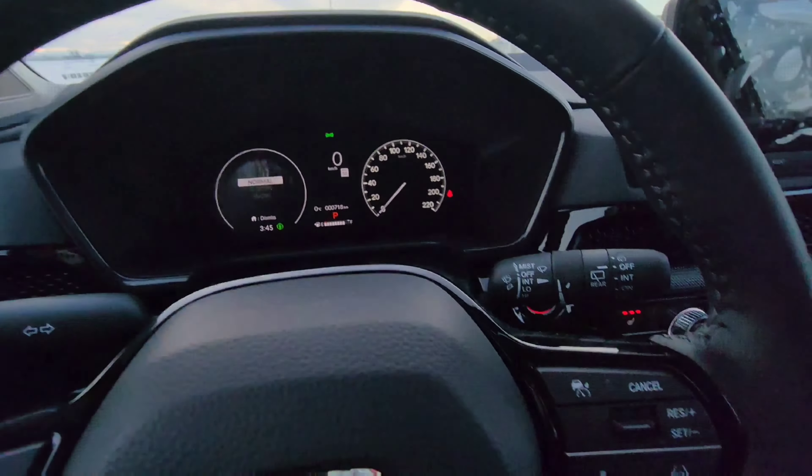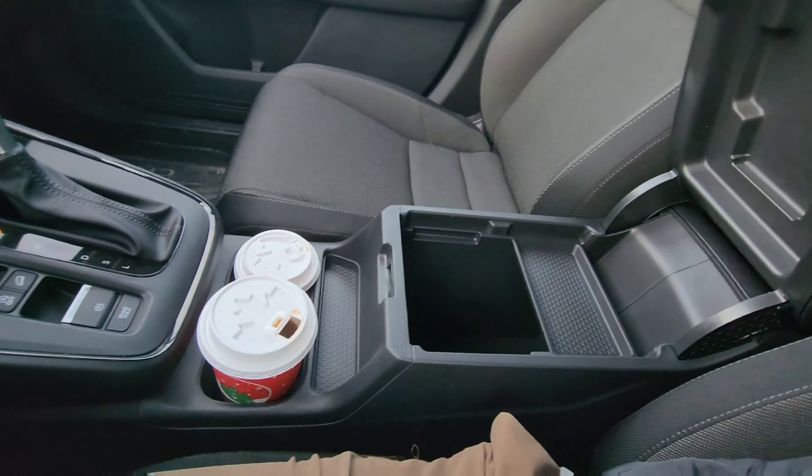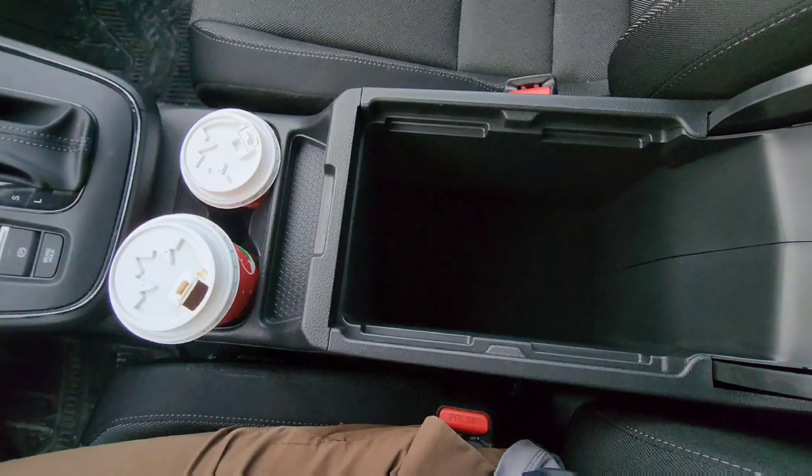The HVAC controls are taken right out of the Accord, which is a great thing because you do have nice clicky buttons and knobs — save the knobs. These feel very high quality. Below that, you have USB-C, USB-A, a 12-volt, and a nice little area for your wallet and phone. Top trims do get a wireless charging pad.